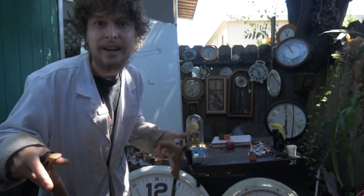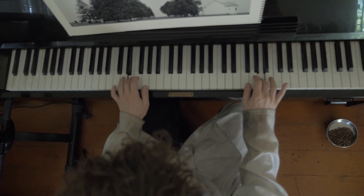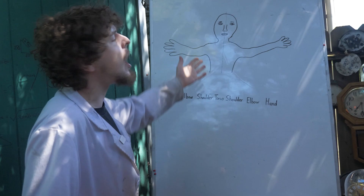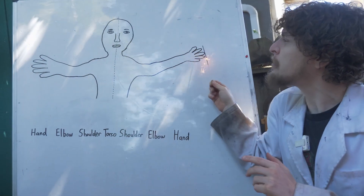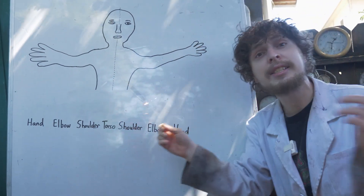Humans love symmetry. It shows up in nature, in music, in architecture, even in the human body itself. In a human body, there's a visual symmetry where if you flip us across an axis, a lot of parts would look the same.